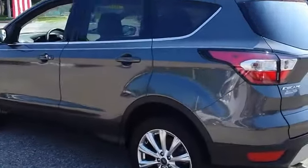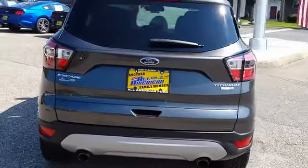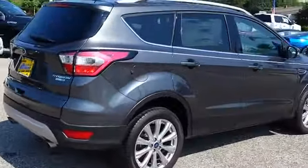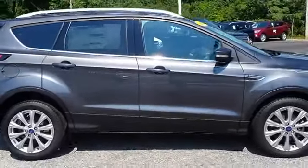Power liftgate, anti-lock braking system, traction control, remote engine start, keyless entry, stability control, steering wheel audio controls, power passenger seat, backup camera, leather-wrapped steering wheel.